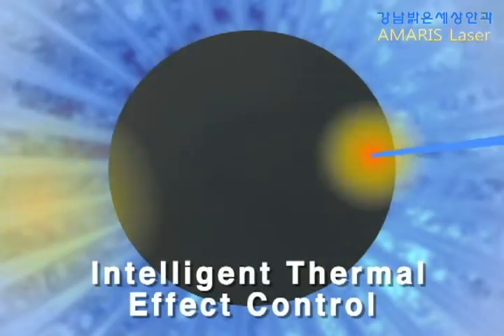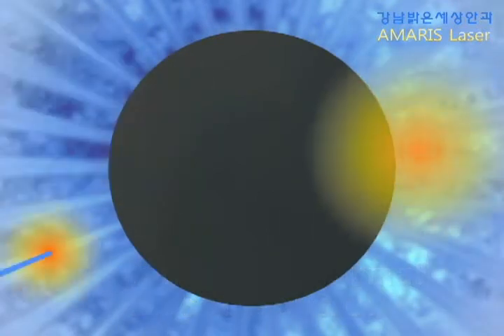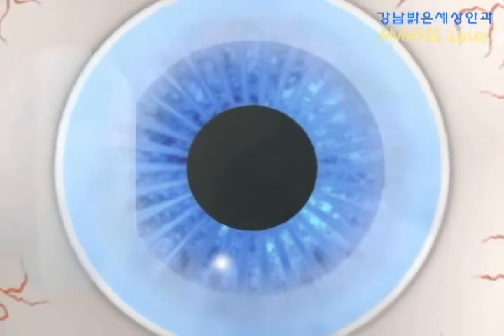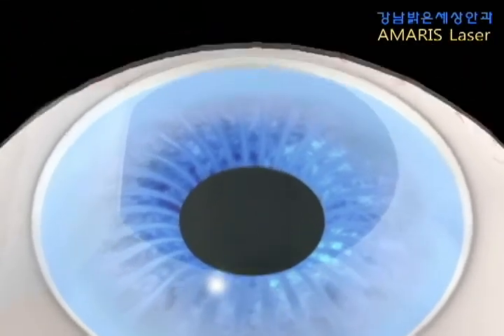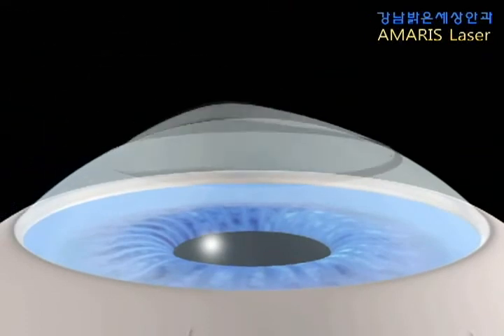Small areas around the previous spots are blocked for the next pulses. The blocked area decreases over time. This minimizes the thermal load on the cornea. This intelligent procedure ensures optimum stroma protection, even at a very high ablation speed.